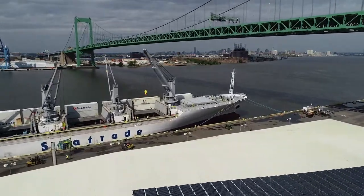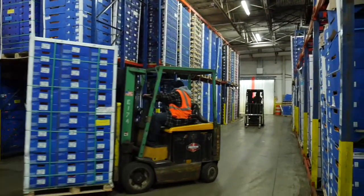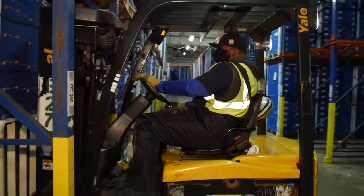Gloucester Terminals LLC is a one-stop shop for all your logistical needs. Services include stevedoring, warehousing, inspection, expediting, and coordination to the final destination.